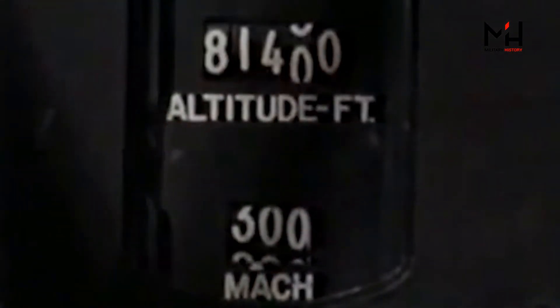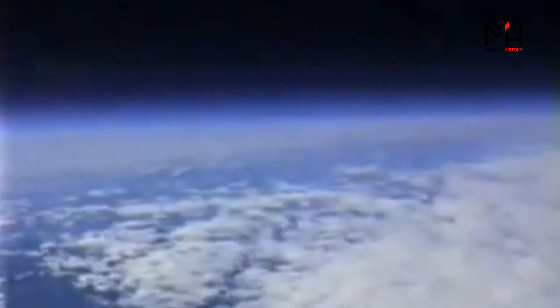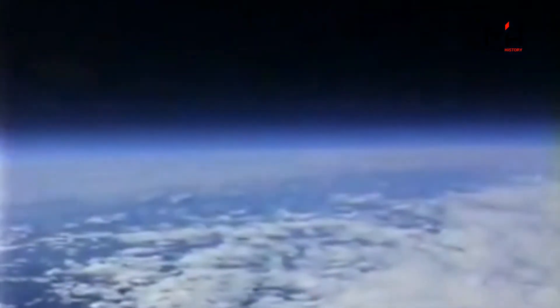The SR-71 was a tremendous leap forward in technology in many different ways. Fighters at the time could go about Mach 2 — this could go Mach 3. It could fly incredibly high. There were aircraft that could reach the altitude of the SR-71, but only in a zoom climb and only temporarily, whereas the SR-71 could fly at level attitude at 80,000 feet or higher. There was no other aircraft at the time that could do that. It was a magnificent platform.